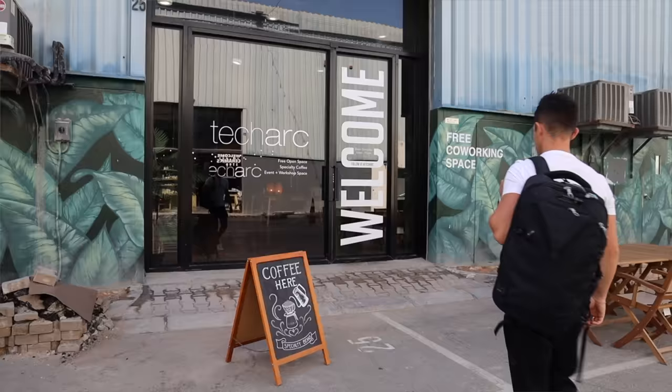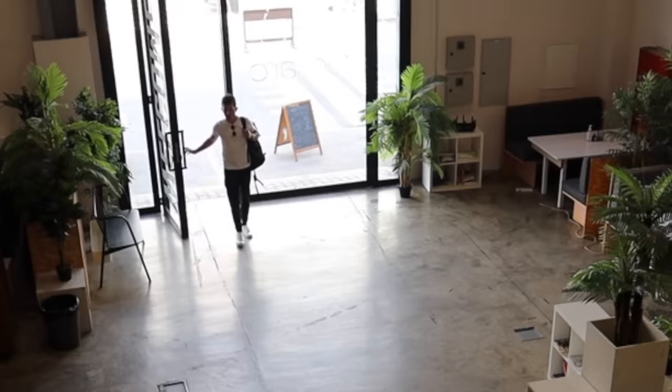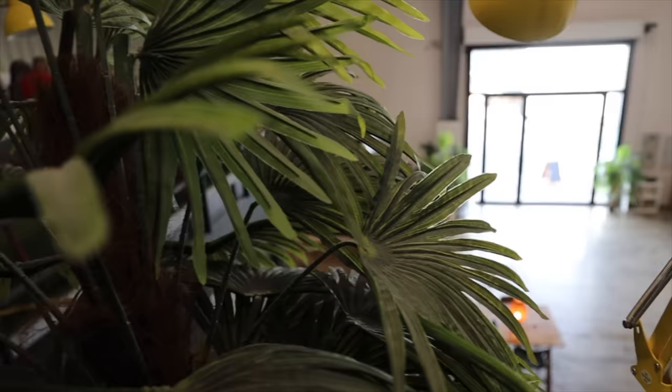Today I'm in the El Quas Industrial area — El Quas Industrial 3 to be specific — spending my day working at Tech Arc, which opens every single day at 9 a.m. And it is a free coworking space. Let's go on in and show you guys what this place is like.